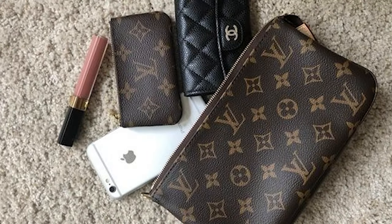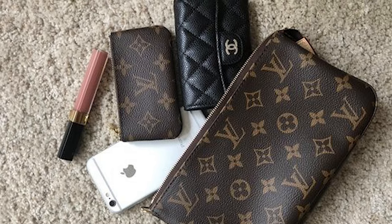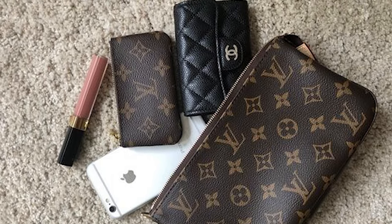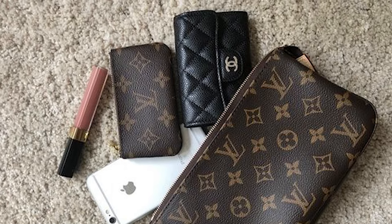The exterior is almost as small as a clutch, but the interior has enough space for your phone, cards, wallet, keys, and a few beauty items for touch-ups throughout the day.